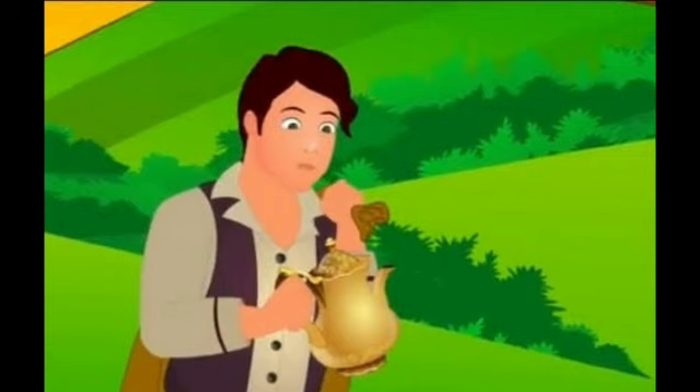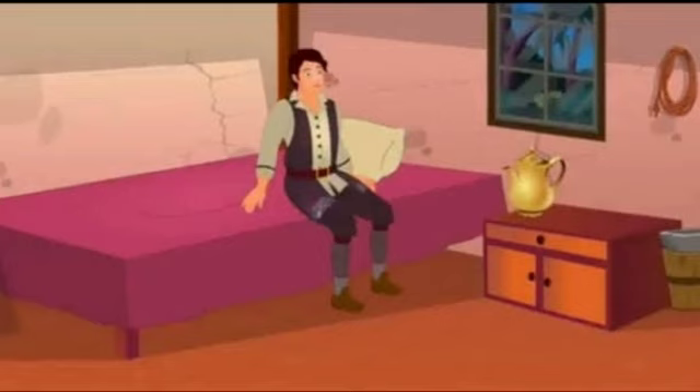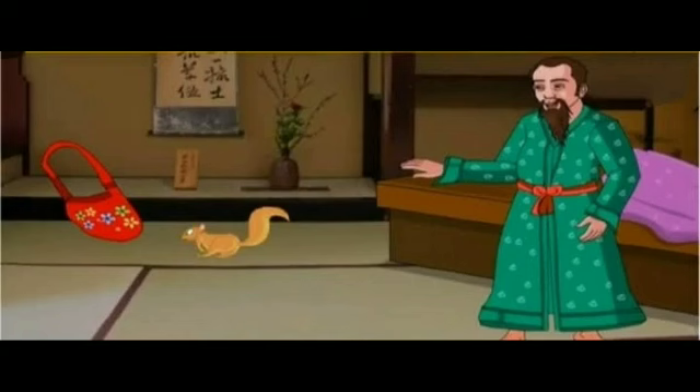He did not now want to keep the kettle. He gave it to Jimmu without taking any money for it. Jimmu put the kettle in his cloth bag and started off home. He felt that his bag was getting heavier and heavier on the way, but he did not put it down. On reaching home, Jimmu put the bag away carefully in a corner. At night, when Jimmu was fast asleep, he heard a sudden noise and woke up. He could not see anything, but he thought he heard some noises in the corner.